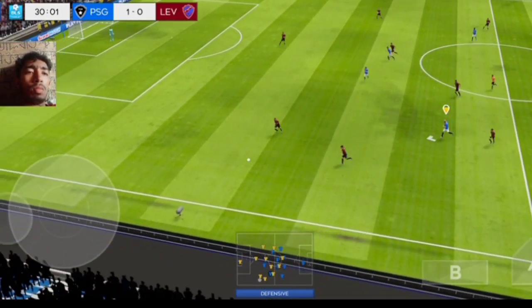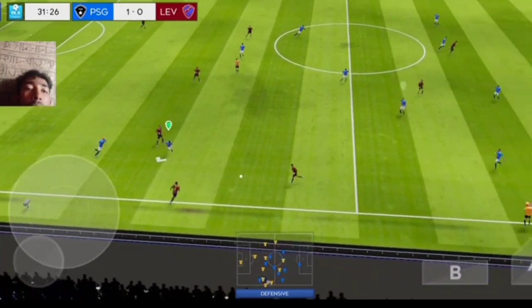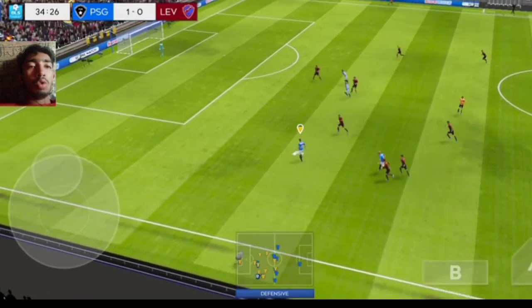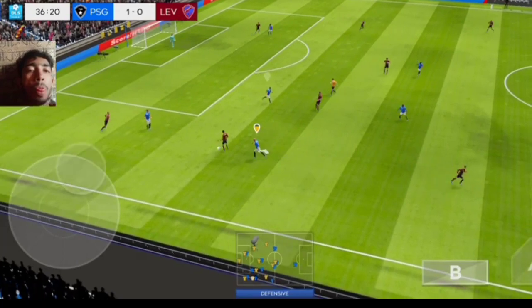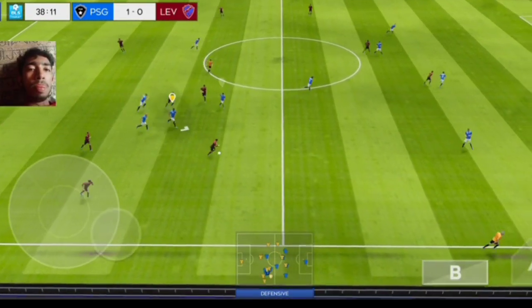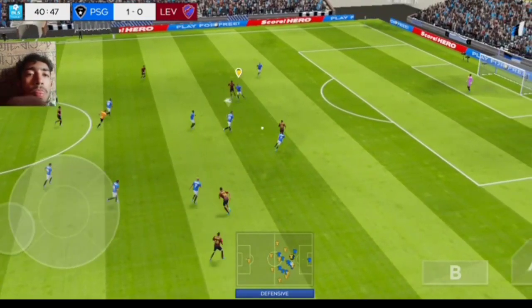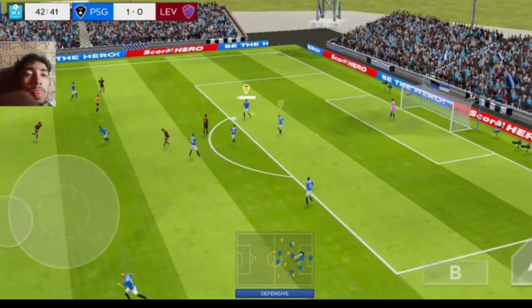They've won the ball back again. Well cut out. Won the ball. Perfectly executed. Passed inside. Oh, that's great determination. Long ball then.